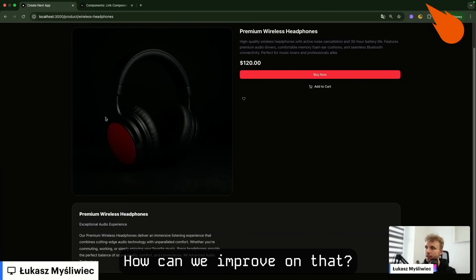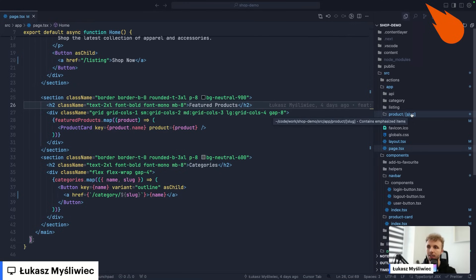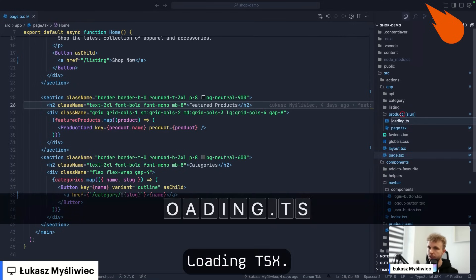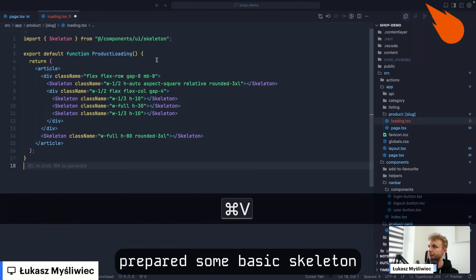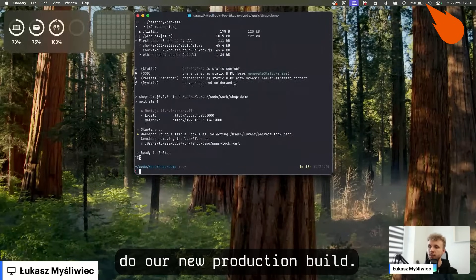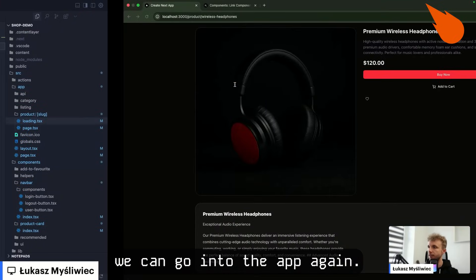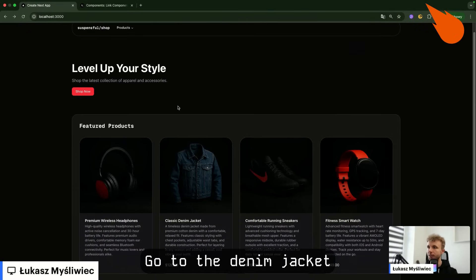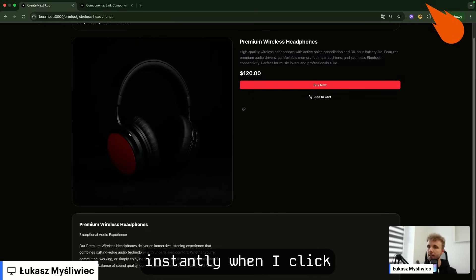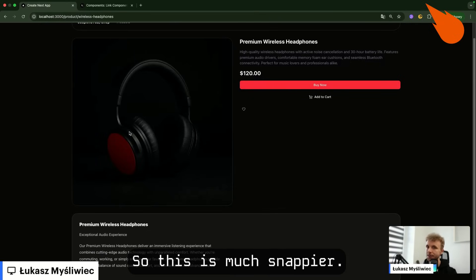How can we improve on that? We can use the Suspense boundary, or we can use a special loading file next to the route. So let me create it — loading.tsx. I already prepared some basic skeleton for the page. Now let's do a new production build. The build finished; we can go into the app again. Let me refresh and go to the denim jacket. You see, the page is here instantly when I click, and it does a little bit of loading after that. So this is much snappier.